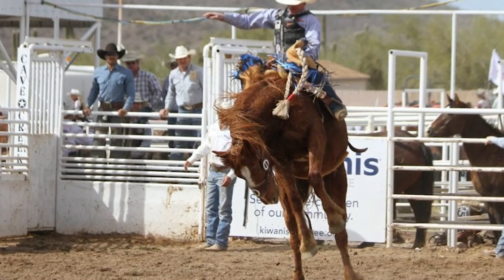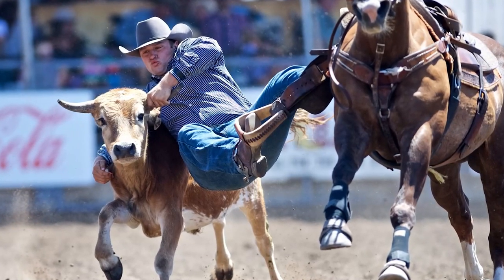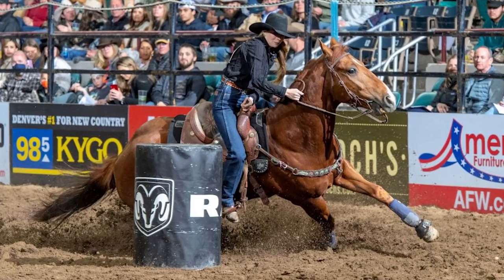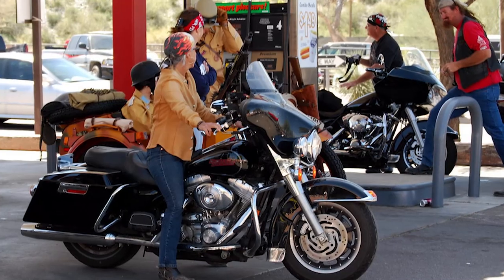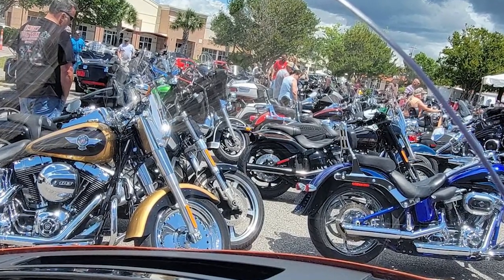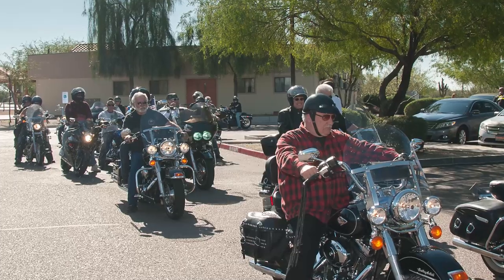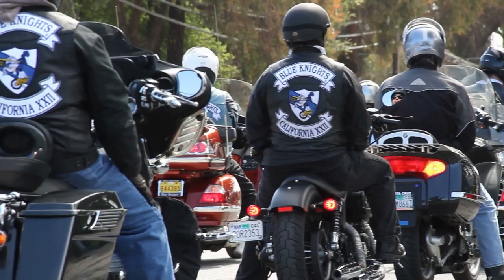Rodeo Days also includes a rodeo, dances, a golf tournament, three PRCA rodeo performances, and a ton more. People come from all over to experience this. The other big event is Bike Week, held at the Hideaway Restaurant and Bar, with thousands that come to enjoy the weather and the camaraderie of all the other bike lovers. This coincides with Arizona Bike Week, so there is a ton to do — think Mini Sturgis.